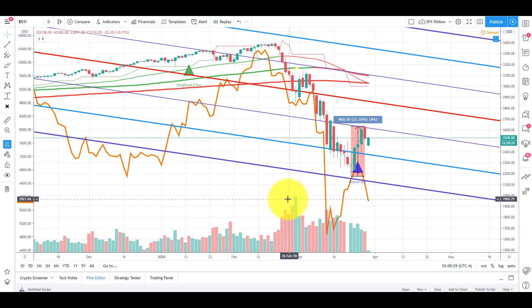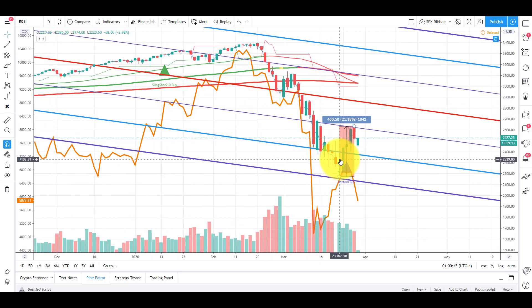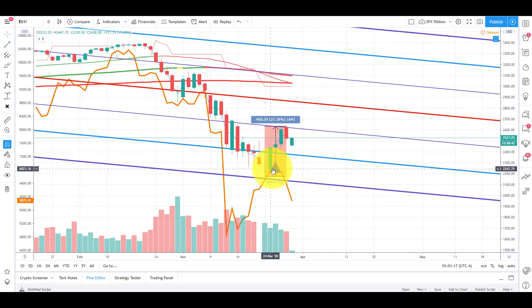I want to talk about the ES relationship. ES is the S&P 500 futures — I track that versus Bitcoin because futures trade after hours, it's the closest thing to 24/7 charts since Bitcoin never sleeps. I compare it to ES1 in TradingView rather than the S&P 500 index. We talked about February 20th in the stock market rolling over, and Bitcoin has largely followed suit.